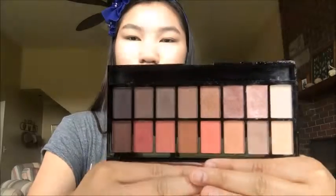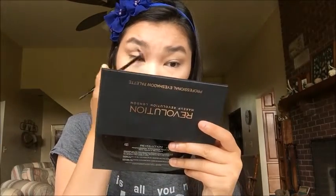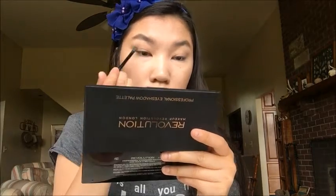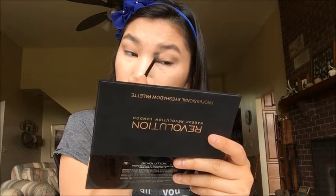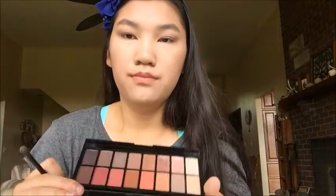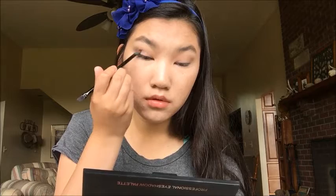So now I'm taking my Makeup Revolution Neutrals Versus Neutrals palette — it's a really nice palette, and it's a pretty close dupe for the Anastasia Beverly Hills Modern Renaissance palette. I'm just using the brush that it came with, which is actually a pretty good brush for one that comes with a palette. First I'm taking a light brown shade and putting this in my crease as my transition shade, going back and forth and making sure it's all blended. Then I'm taking a darker brown color and focusing this on my outer V and blending it up towards the crease. I don't want it to be too dramatic, just to give my eyes some definition — so I blend this into my crease area and outer V.